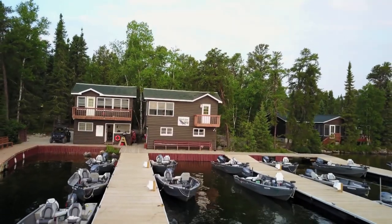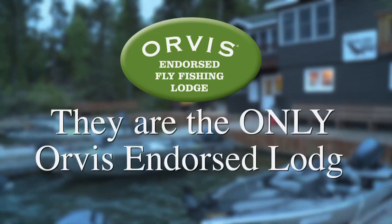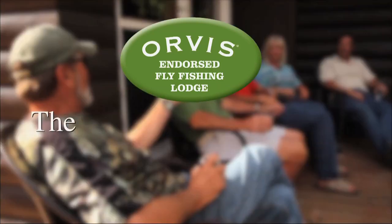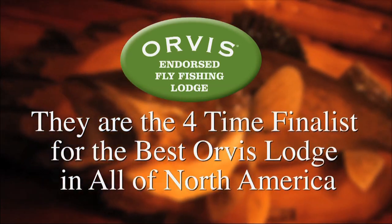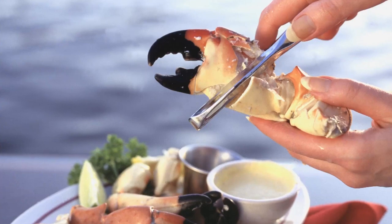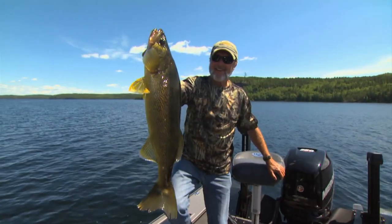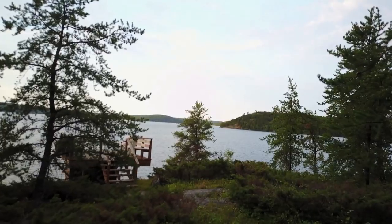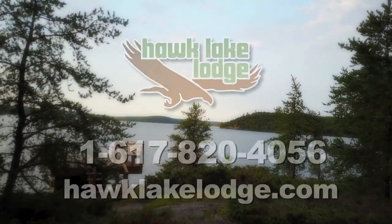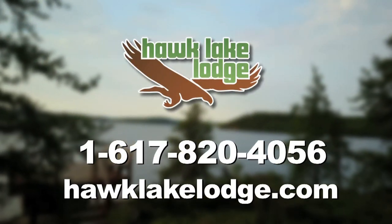Some lodges are just a cut above. Hawk Lake is one of those — they're the only Orvis-endorsed lodge in all of Ontario and four-time finalists for the best Orvis lodge in all of North America. They feature cordon bleu trained chefs and offer some of the best freshwater fishing in the world. You can target trophy walleye, smallmouth bass, pike, and lake trout on any of their 19 private lakes, whether you fish with traditional gear or love fly fishing.